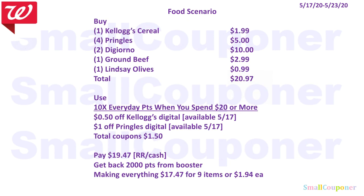Here's a food scenario using the booster coupon. Buy one Kellogg's cereal for $1.99, four Pringles for $5, two DiGiorno pizzas for $10, one ground beef for $2.99, and one Lindsay Olives for $0.99 — total $20.97. Use the 10 times every day points $20+ booster, $0.50 off Kellogg's digital, and $1 off Pringles digital — total coupons $1.50. You'll pay $19.47 with registered rewards or cash. You'll get back 2,000 points, making everything $17.47 for nine items or $1.94 each.